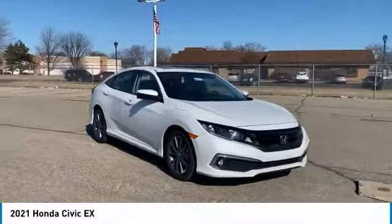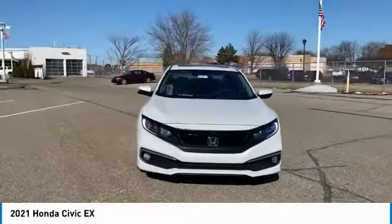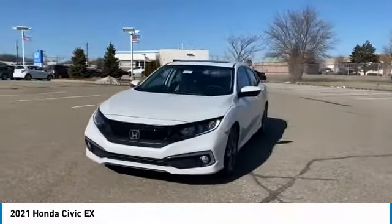Rear window defroster. This isn't just a vehicle, it's an experience. So stop in for a test drive today.